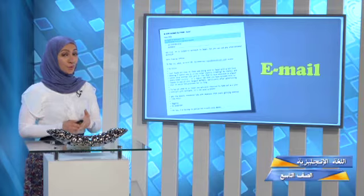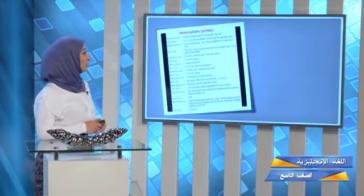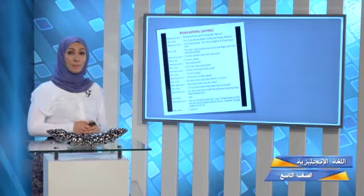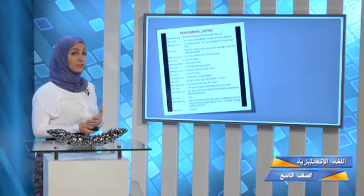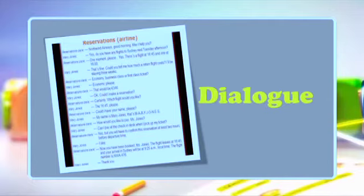What else? Let's look at another picture. Here you see 'reservation clerk' and 'Mary Jones.' Two people are talking — a conversation between two people. What do we call it? We call it a dialogue. Wonderful! So this is another type of reading comprehension.